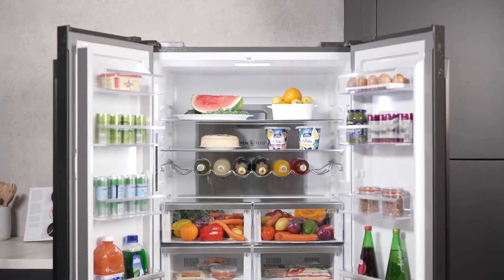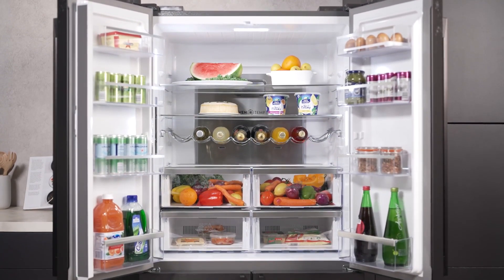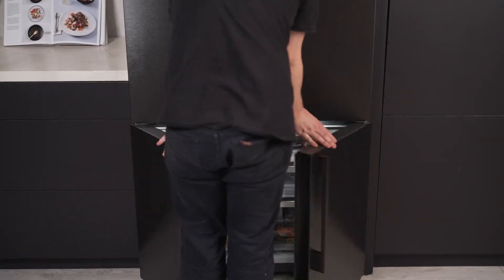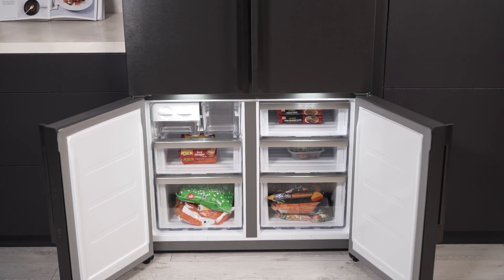At the heart of this fridge is the innovative Taste Seal Plus Convertible Drawer. This versatile feature allows you to switch between fridge and freezer modes seamlessly, offering unparalleled flexibility for all your storage needs.